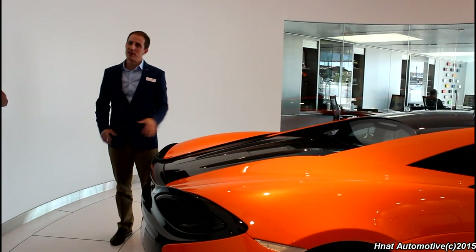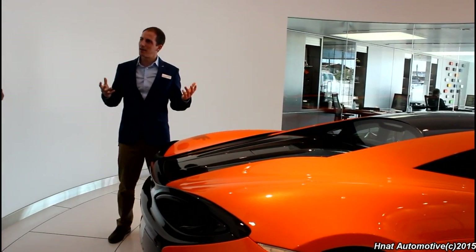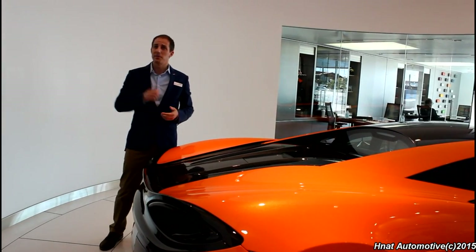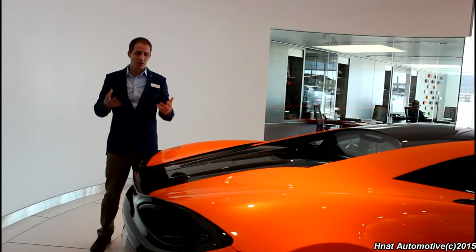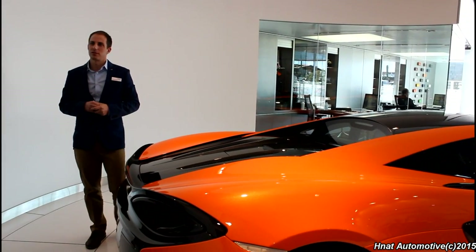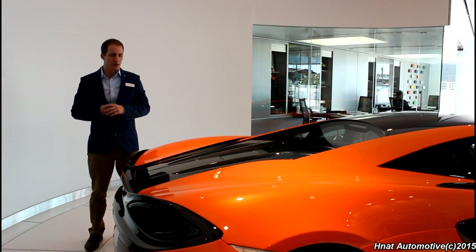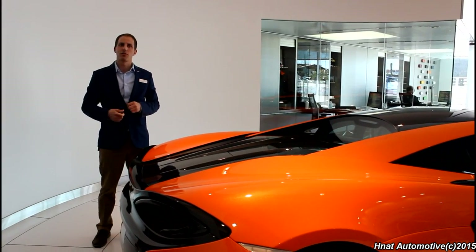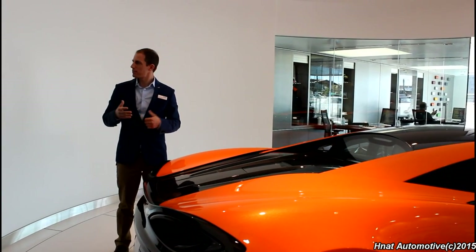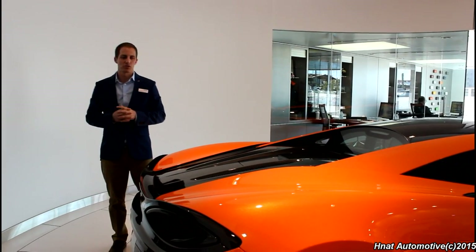This is a twin-turbo V8 called the M838T — it's 3.8 liters. This is the M838TE, an evolution on what you might have seen in the 650S. A lot of folks say it's the same engine — it's not. It's actually 30% unique. It has a completely bespoke exhaust manifold, so you're going to have a unique exhaust note. It has a new turbocharging mechanism, cam shift timers, new injectors, and quite a few new features. There's a new Bosch 9 controller on board which can process about 90% more. We're able to use algorithms to help the seven-speed dual-clutch transmission shift even smoother and faster than ever before.